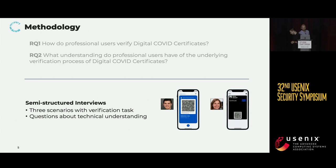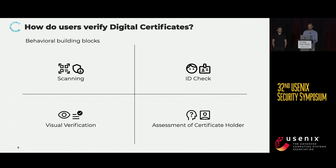Let's look at the results first for research question one, which was how do users actually verify these visual digital certificates in the real world. When investigating this, we identified four major building blocks that constitute users' verification behavior. The most prominent action was, of course, scanning the certificate, and almost all participants were aware that this is a vital component of the correct verification. However, we observed some confusion when it comes to the app used to scan the QR code.